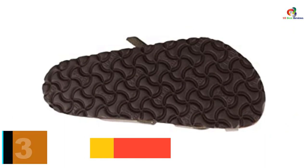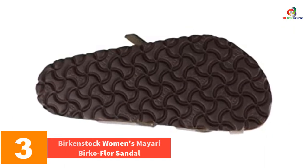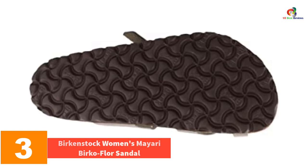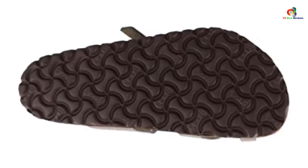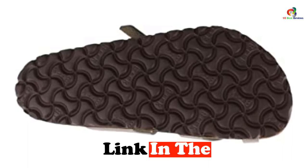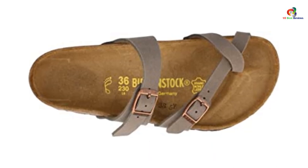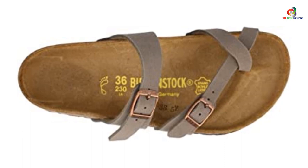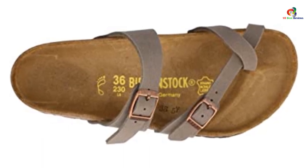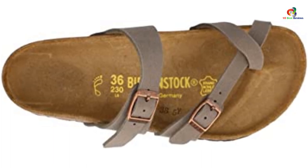At number 3, we have the Birkenstock Women's Mayari Birko-Flor Sandal. Durable and ideal for professional as well as casual wear, their straps and an additional toe loop make these elegant silhouettes very special and unique. They feature adjustable buckle straps for a fitting hold during movements. The classic footbed features a soft but tough material ideal for longevity. They come in multiple colors and sizes, ideal for every foot size.